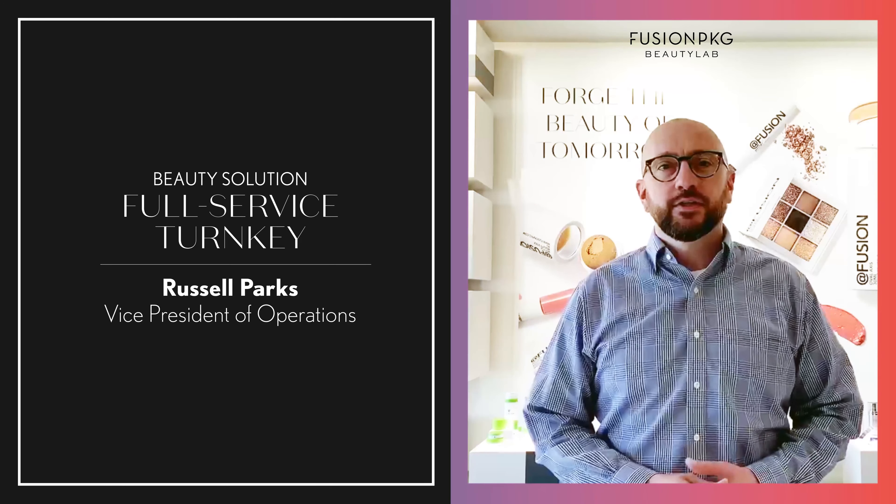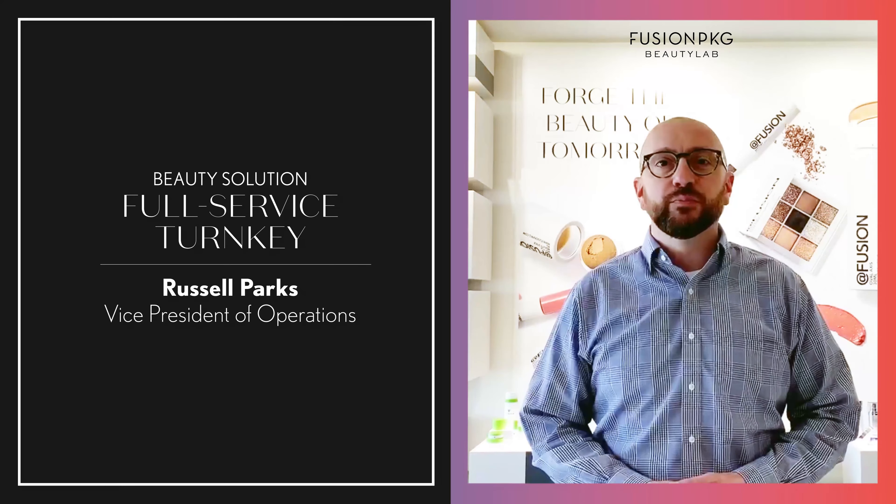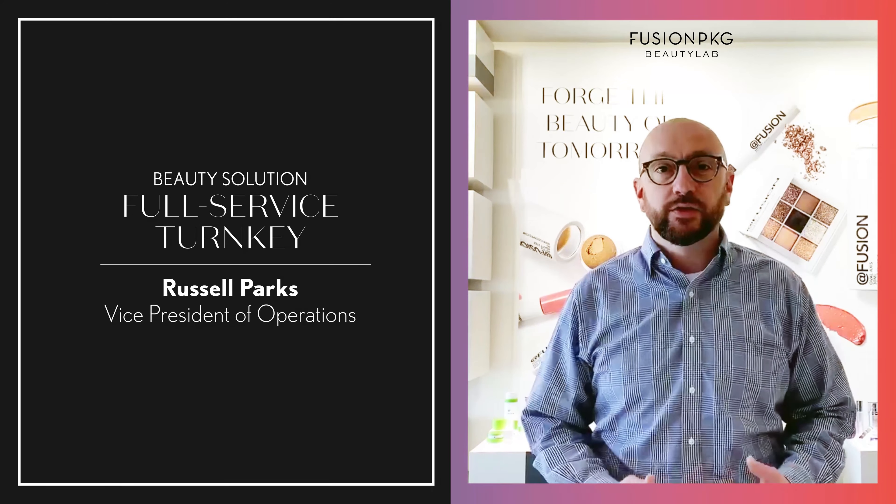Hi everyone, my name is Russell Parks. I'm part of the operations team at Fusion PKG and I want to talk to you a little bit about our turnkey division, Fusion PKG Beauty Lab. Part of the Fusion PKG mission is to be a total beauty solutions provider, and a big part of how we do that is through turnkey.